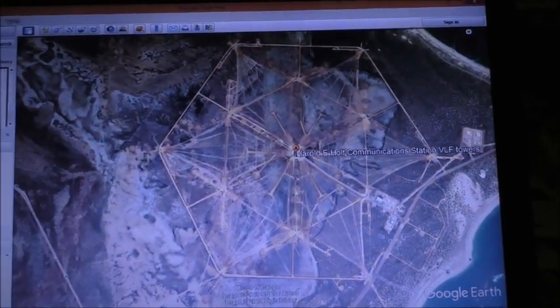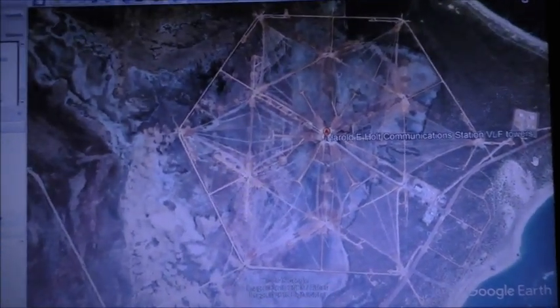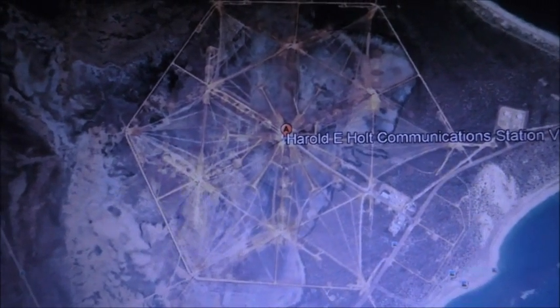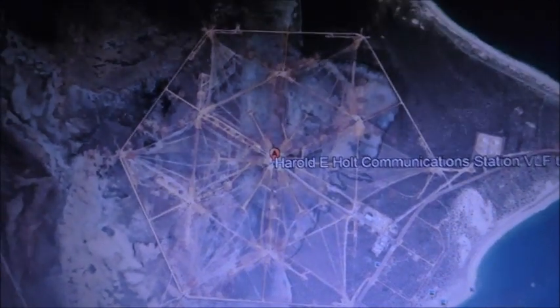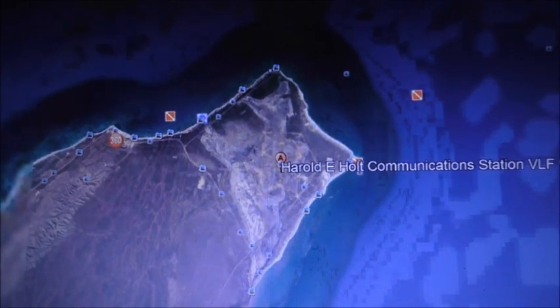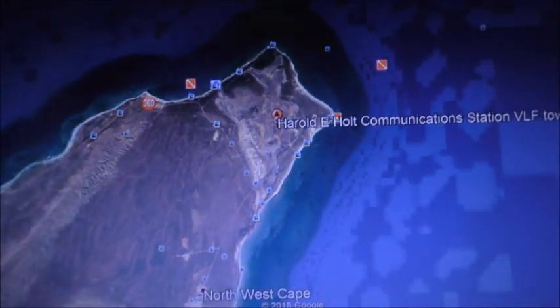Here's the Harold E. Holt VLF submarine communication station on the Exmouth Peninsula in Western Australia. They're talking about this very geometric pattern and saying it's in the middle of the Australian desert — actually no it isn't. Let's just have a look at this on Google Earth. Does that look like it's in the middle of the desert to you? It looks more like it's on a peninsula.